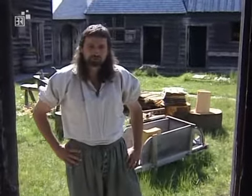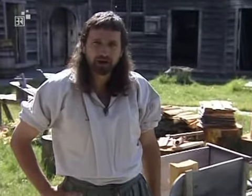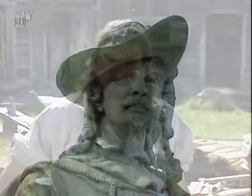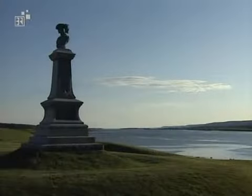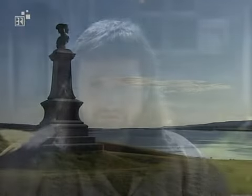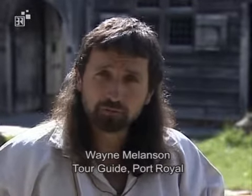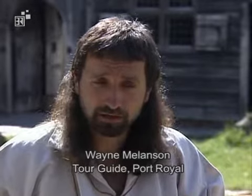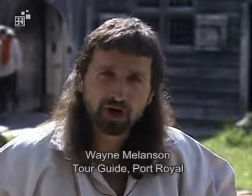What you see here today is a reconstruction of a French settlement established back in 1605 by a French nobleman, Pierre de Gouassier-Demont. He had been granted a monopoly on the fur trading rights in the area by the King of France, Henry IV. This has all been reconstructed by Parks Canada back in 1938–39 and opened in 1940, based on Samuel de Champlain's picture plan, written descriptions, and detailed studies of architecture in Normandy for early 17th century French.